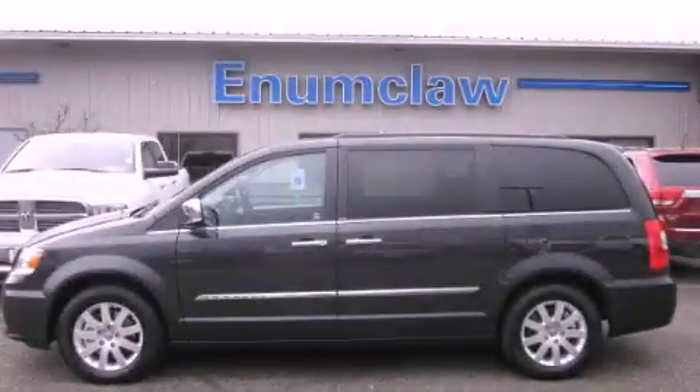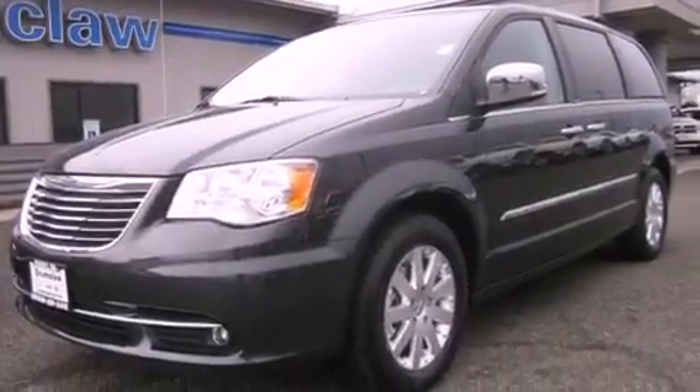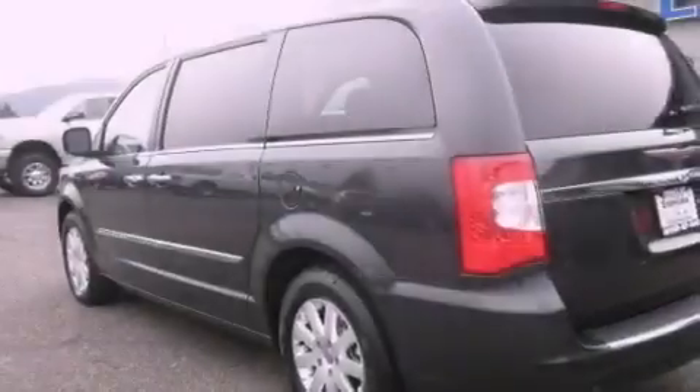This is a brand new 2012 Chrysler Town & Country, room for the entire family. It features a 3.6-liter, six-cylinder engine and an automatic transmission.